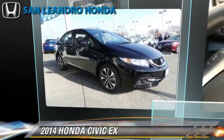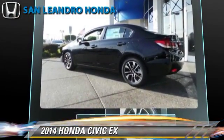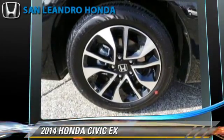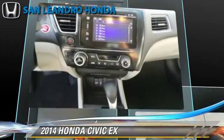The 2014 Honda Civic EX, powered by a 1.8-liter four-cylinder engine with a continuously variable transmission. This vehicle is well equipped. This Honda features cruise control, powered door locks, and power windows.